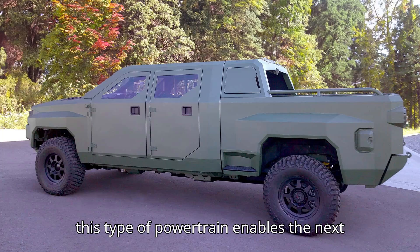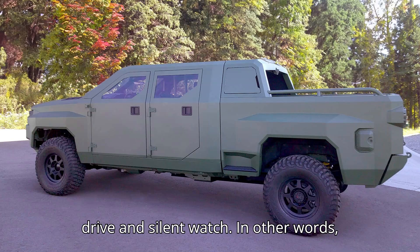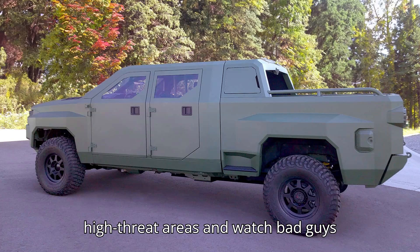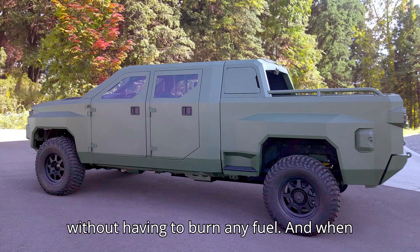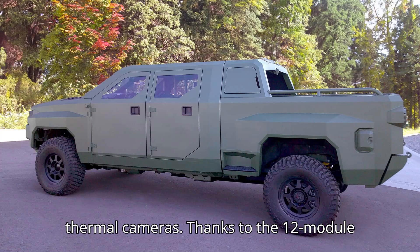GM Defense said that this type of powertrain enables the Next Gen to offer something called silent drive and silent watch. In other words, warfighters can drive silently into high-threat areas and watch bad guys without having to burn any fuel. And when the diesel engine is cold, it's also harder for enemies to detect the vehicle with thermal cameras.